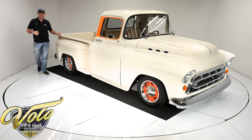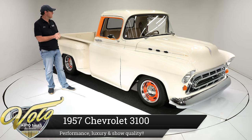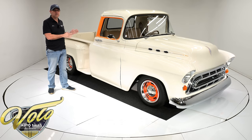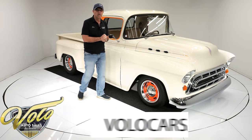Look what we've got here — another pick-em-up truck, a 1957 Chevy 3100 series, body off-frame restored. It's gorgeous, show quality, beautiful finishes inside and out, big block under the hood.